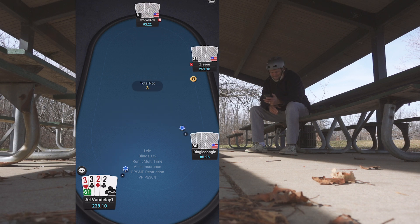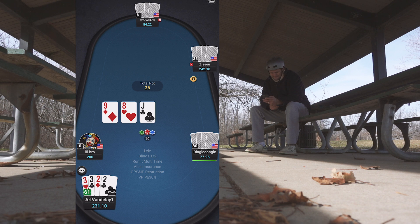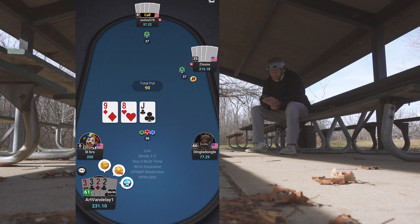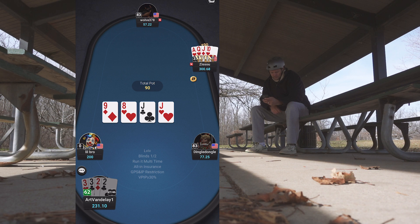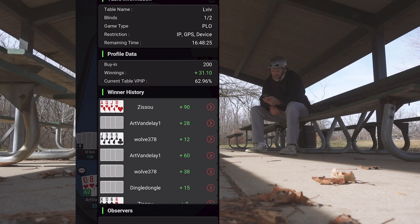In the big blind with two pair, he raises it up. Worth seeing if I can flop a set, but these are dangerous because of set-over-set with the lowest pairs. Nothing happens so I bounce when he pretty much almost pots it. There's a call over there — he goes for it, gets it through. He shows the straight plus a jack. He plays pretty solid, doesn't punt his money very often.